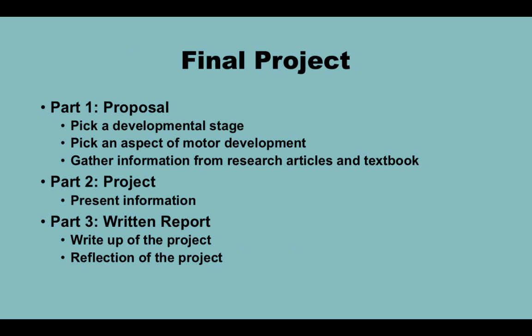You also have a final project in this course that consists of three parts: a proposal, a project, and a written report. In the proposal, you will pick a developmental stage and an aspect of motor development and gather basic information. In the second part, you'll present the information. The third part is a written report where you write up what you presented and reflect on what you've learned. There is a rubric under a module called Final Project in D2L with details on expectations for each section.